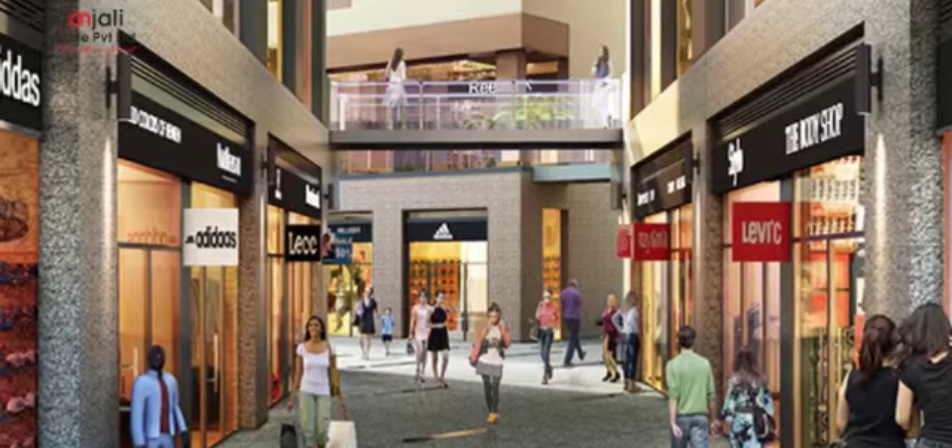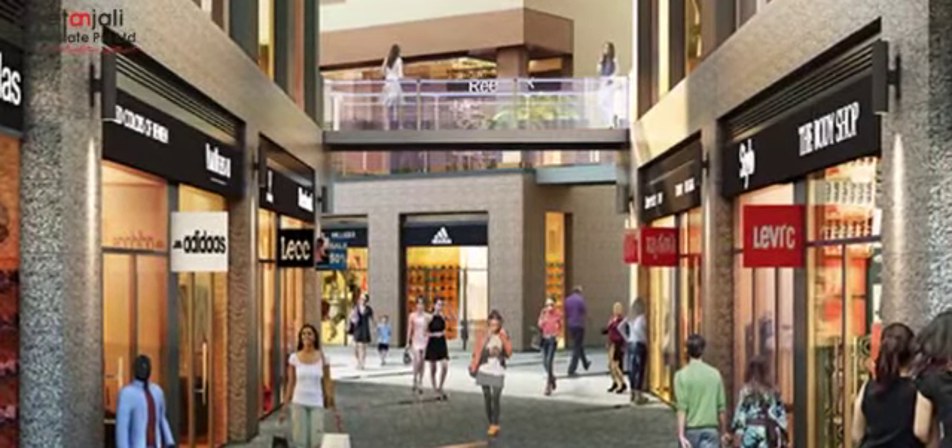Town Square 2 will be ideal for banking services, clinics, boutiques, gymnasiums, and beauty salons that are regularly needed by the residents of India Next Township.